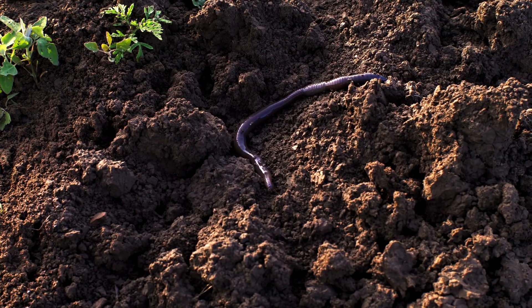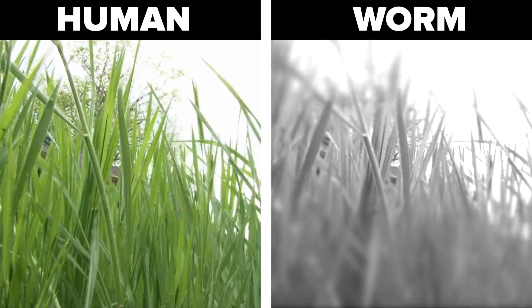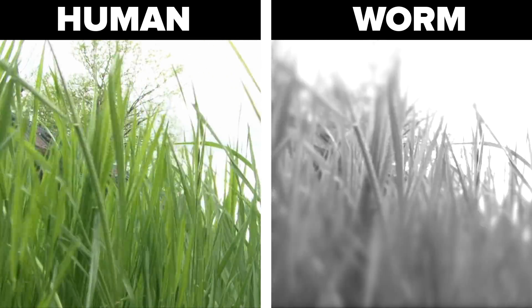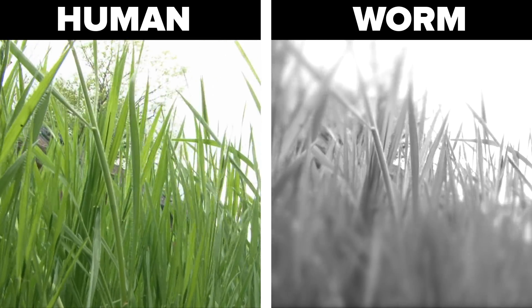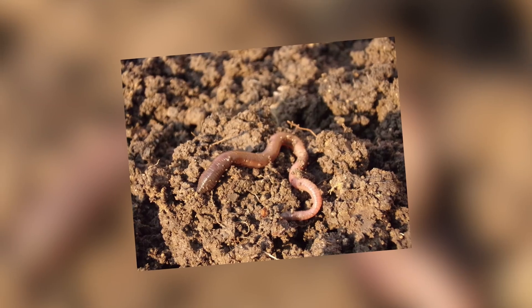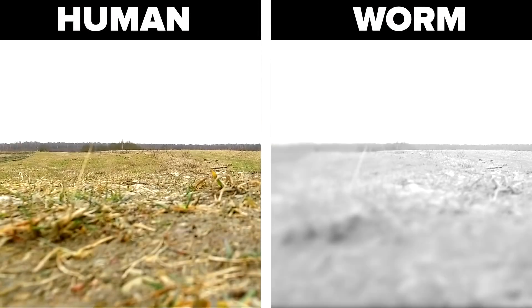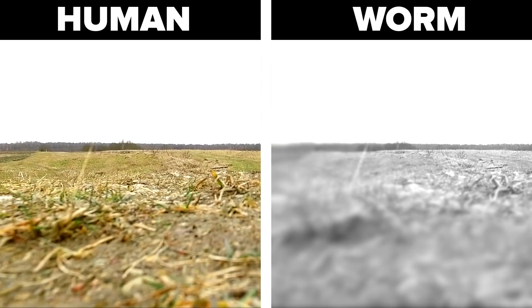Worms. Many earthworms don't have eyes to begin with, but this doesn't mean that they can't see. They do have light receptors which tell them the difference between darkness and light. They use these to make sure they know if they're above ground or below ground. When they're above ground, everything is very light for worms, because their light receptors are geared to being underground in the darkness. And also everything they see will be very blurred.